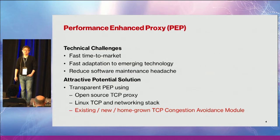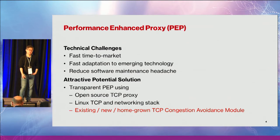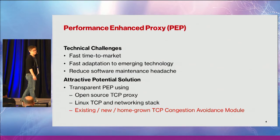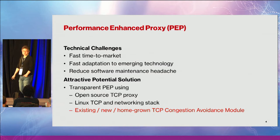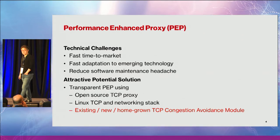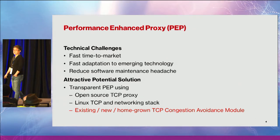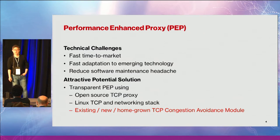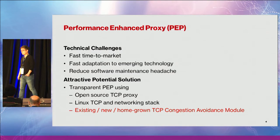So we look at how we should actually implement the performance-enhanced proxy. The technical challenges are: we want fast time to market, fast adaptation to emerging technology, and we want to reduce software maintenance headache. Given these objectives, one attractive potential solution is to implement a transparent PEP using an open-source TCP proxy on top of the Linux TCP stack and networking stack, and tune the congestion avoidance algorithm.